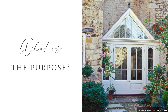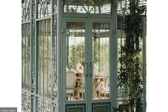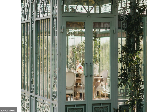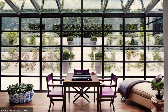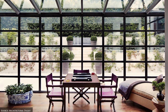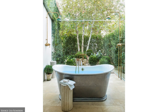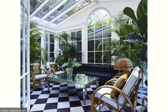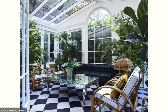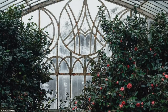Next, determine the purpose of the space. Consider year-round living and decide if you want to use the space for entertaining, relaxing and lounging, or even as a multi-purpose setup. Some options include a family sitting room, a garden room, home office, a creative space or art studio, a casual dining room, games room, or even a kitchen and entertaining space.